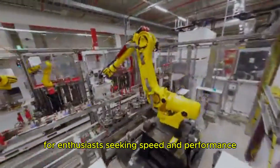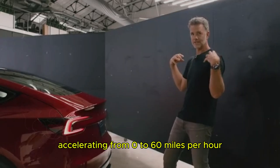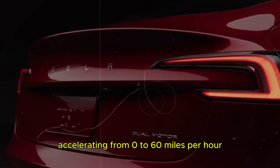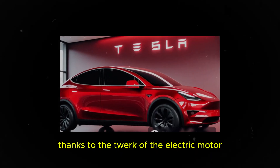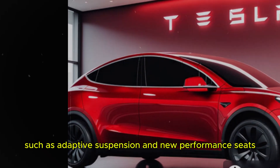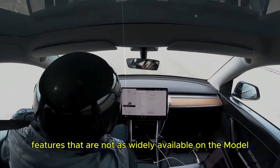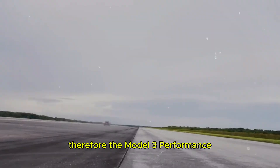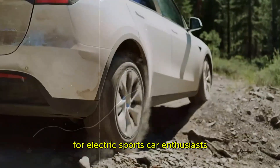Additionally, for enthusiasts seeking speed and performance, the Model 3 Performance stands out, accelerating from 0 to 60 miles per hour in under 3 seconds. This model not only offers thrilling acceleration thanks to the torque of the electric motor, but also incorporates advanced features such as adaptive suspension and new performance seats — features that are not as widely available on the Model Y Performance. Therefore, the Model 3 Performance tends to be the preferred choice for electric sports car enthusiasts.